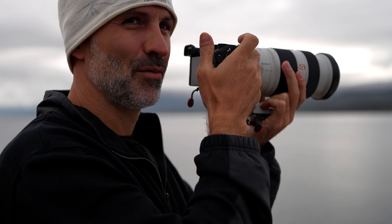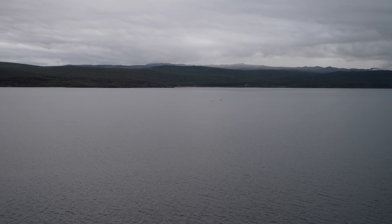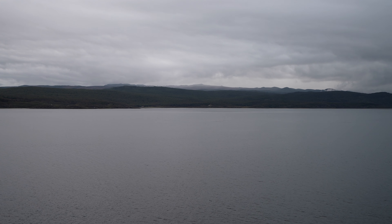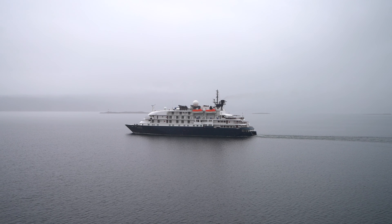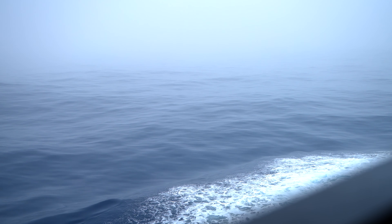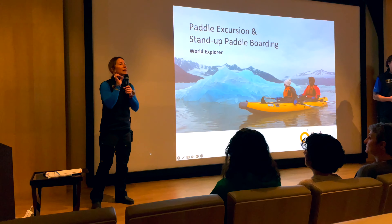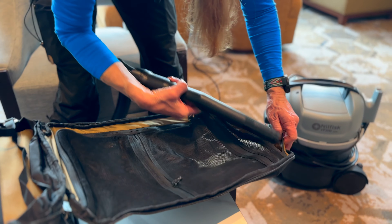We spotted minke whales just 10 miles offshore, thirty minutes into the trip. Setting sail from Ushuaia, we headed towards the famous Drake Passage. We got lucky and had a very smooth journey with plenty of whale sightings along the way. While crossing the Drake, we stayed busy with educational lectures, biosecurity procedures, activity briefings, and great meals.